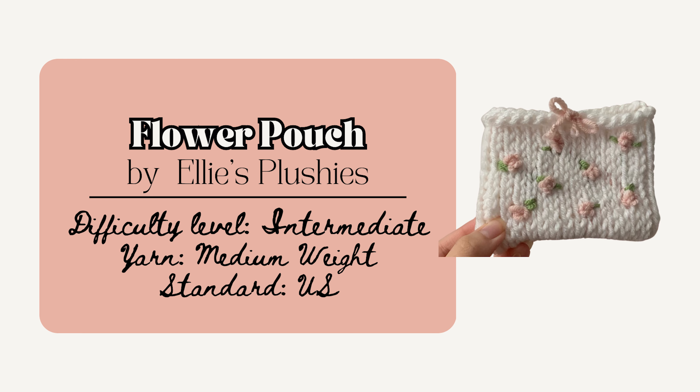Or make the Flower Pouch by Ellie's Plushies. To make this pouch you use the Tunisian crochet stitch, which is why it's a bit more intermediate — though if you're a confident beginner it could be a great one to level up your skills. I absolutely love the delicate little flower details on this one, and the pattern also has lots of helpful video links to assist.